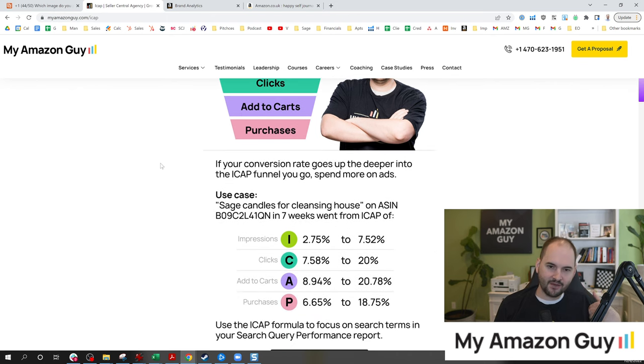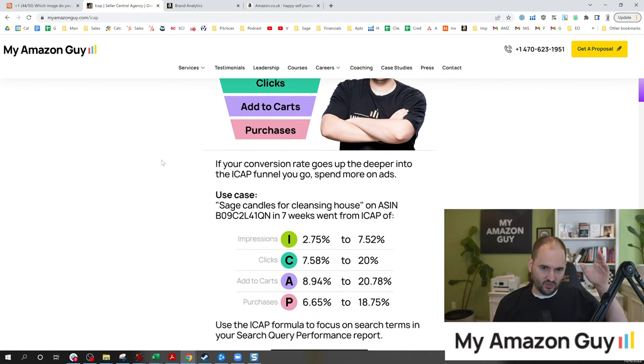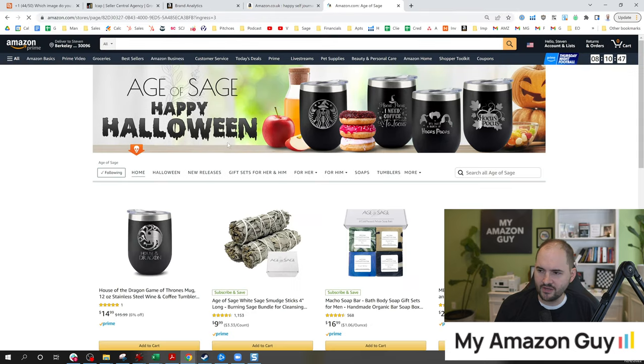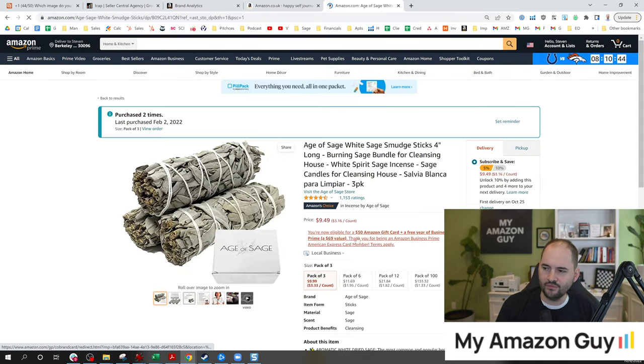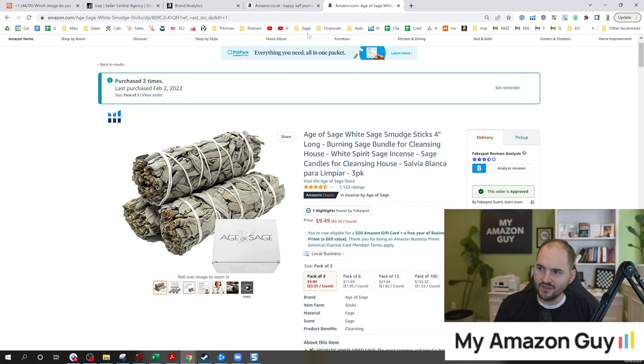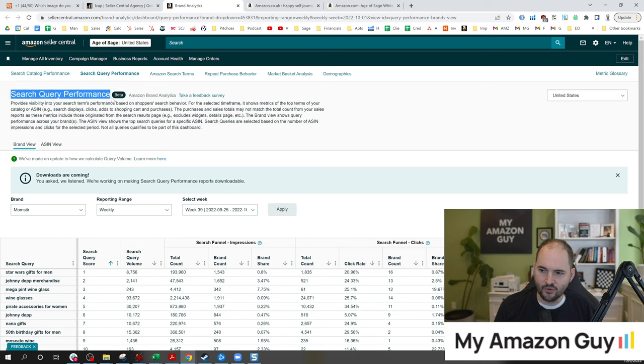I have given use case after use case, video after video — you can see all the content I've made on this topic and people are still ignoring it. The easiest way to grow your sales is by changing your main image and focusing on your market share. We do this as part of SEO phase four. Here's a use case where I did this for a keyword called 'Sage Candles for Cleansing House' on an ASIN where I had some smudge sticks. I'll show that to you right here. Here are the smudge sticks — over a thousand reviews. We made one change focused on this keyword.